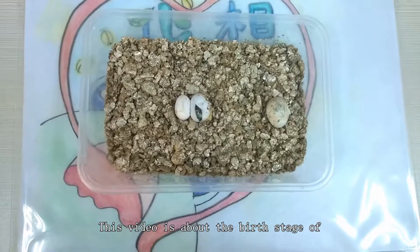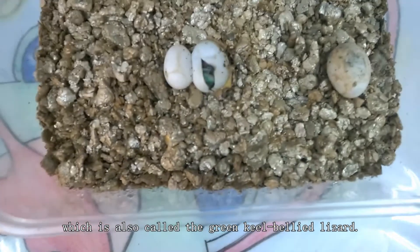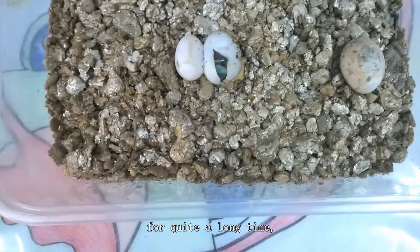This video is about the birth stage of a baby Gastrophyllus prasena, which is also called the green-keel-bellied lizard, because they absorbed yolk in their egg shell for quite a long time.